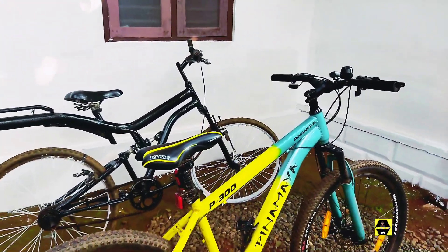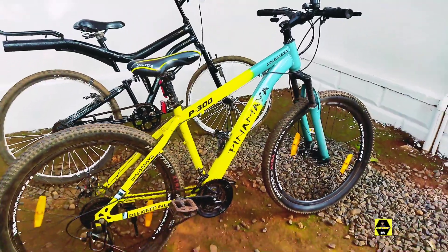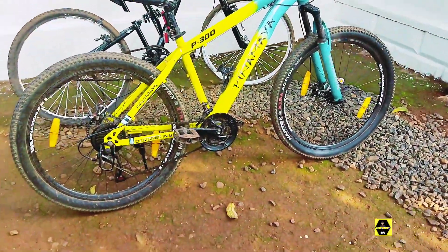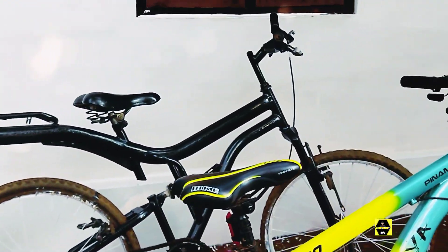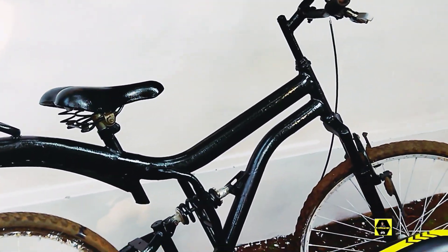Oh guys, we have two cycles. We are ready to set up. This is the gear. This is the showcraft. This is the cycle.